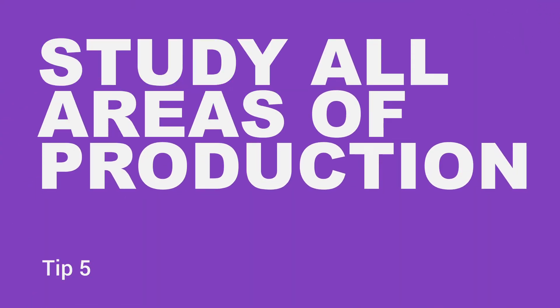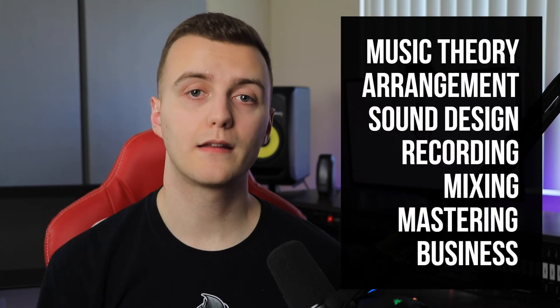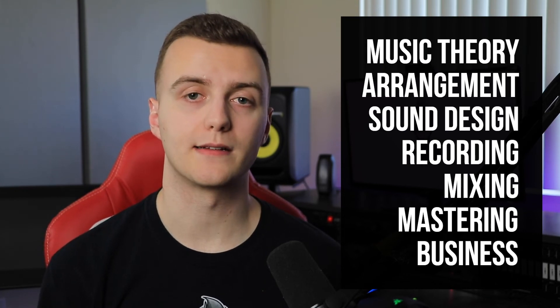Study all areas of music production. Studying all areas of music production will allow you to become a more well-rounded music producer. I recommend focusing your time into music theory, arrangement, sound design, recording, mixing, mastering, and business. Learning music production is a non-linear process — much like learning to play an instrument, you may learn about music theory one day, recording the next, and mastering the day after that. Even if you take a music production course, they're often designed to teach you multiple skills simultaneously. When doing client work, you absolutely need a well-rounded understanding of music production. For example, a client may send you a song that you can't fix with mixing plugins — they may have a sound design or arrangement issue that manifests itself as a muddy mix. You need enough insight into sound design and arrangement to tell your client what the root of the problem is.